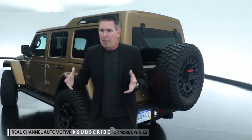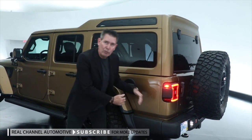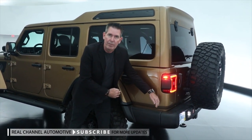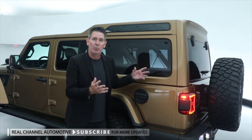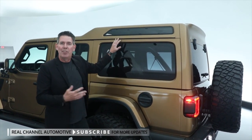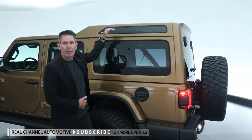Moving to the side of the vehicle, part of the concept piece is that we actually added 12 inches of length to the vehicle and added a third row seat into it. One of the other special pieces — hence the name Overlook — we created a 5-inch hop-up in the roof as well.